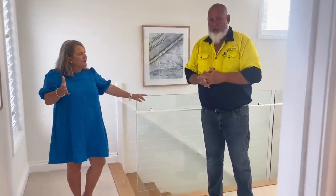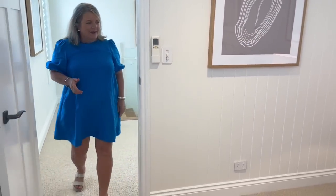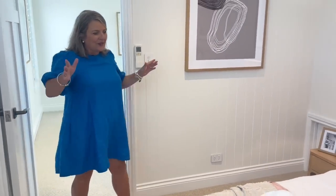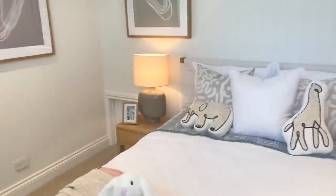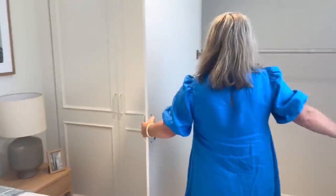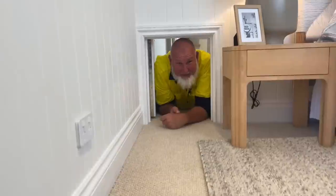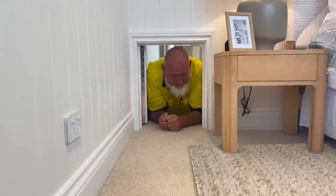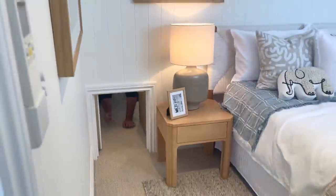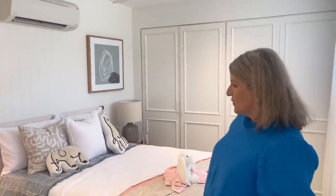We'll go to the first bedroom. So we've got this gorgeous bedroom and all the robes in here as well — two doors of robes. And there's a little secret doorway here as well — a little bit too big for me but the kids would have fun with that. What do you think your grandkids would say Clay? They'd love it. We've got air conditioning and fans in the bedrooms as well — such light and bright.